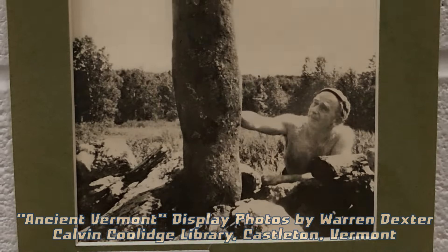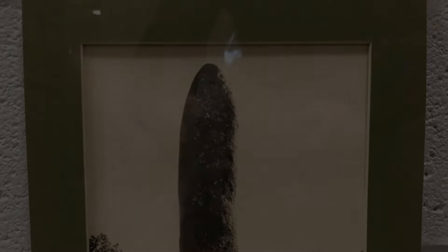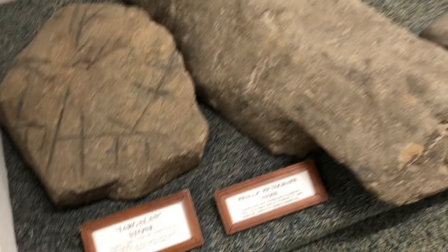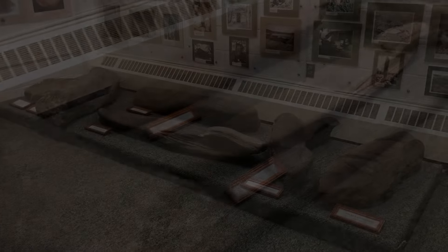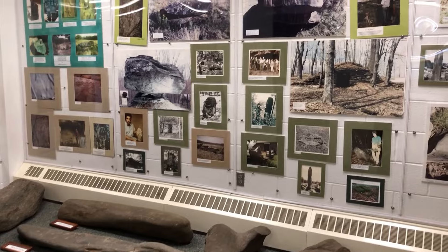Dix and others, including researcher Barry Fell of America BC fame, looked into this site and surroundings in the early 1970s. Stones, artifacts, and plaster casts from those investigations could still be seen in a display years later at the Calvin Coolidge Library at what used to be Castleton State College, now Vermont State University.